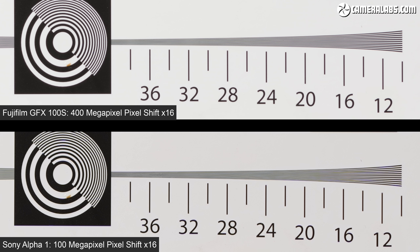If your subject or technique requires a single frame, the GFX 100S gives you more resolution than any camera at this price.